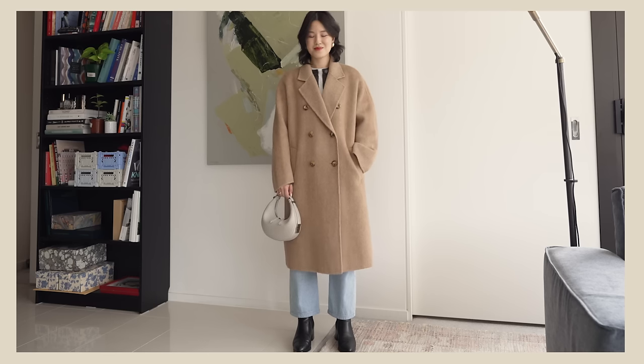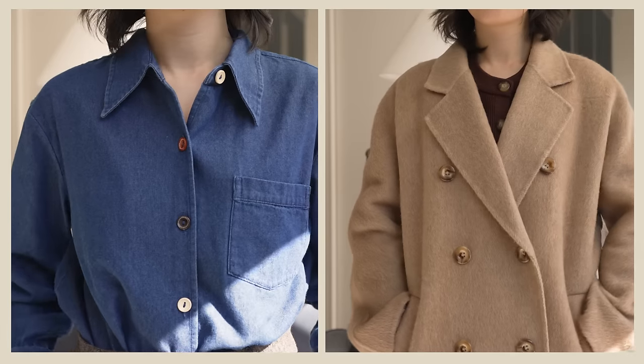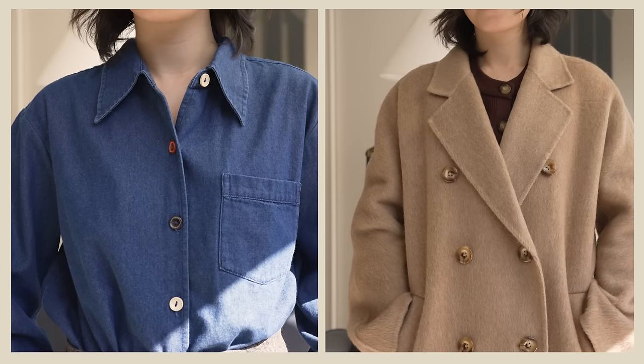Today's video is in partnership with Petite Studios, a clothing brand that makes it so easy for petite women. The clothing is cut with a petite body shape in mind, so everything just fits and cuts off at the right place.